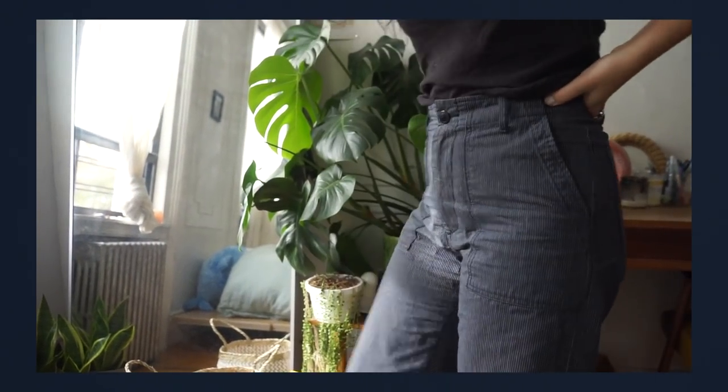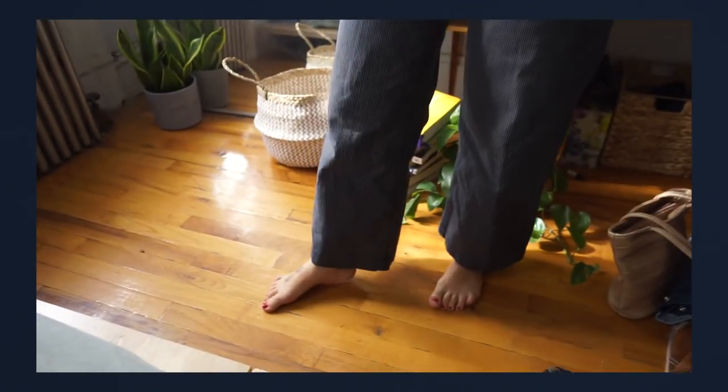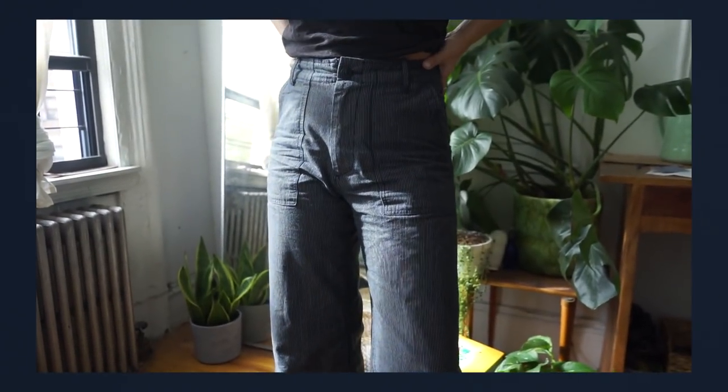I've been wearing these non-stop — they were gifted to me by Espy. They're amazing quality, definitely a small slow fashion brand with not a lot of pieces but really well made, all made in the USA. I'm a sucker for railroad stripe or pinstripe pants. These are my perfect wide-leg cut and I've been putting them on whenever I wear pants — they look good with everything. The cut is really relaxed and cool. Overall I'm a really big fan of this brand now.